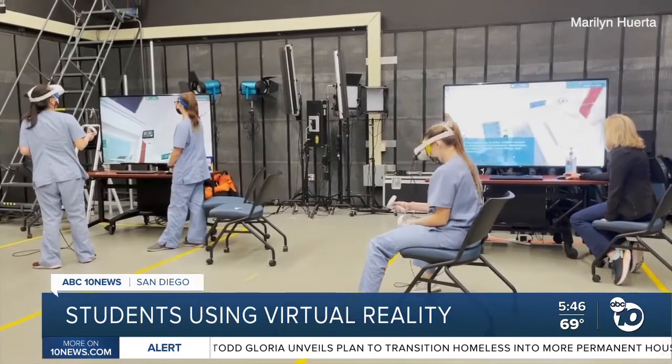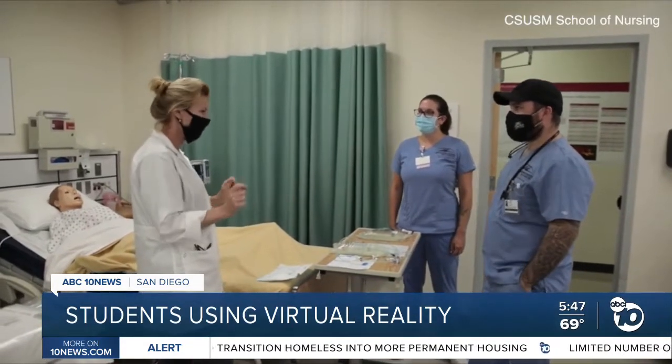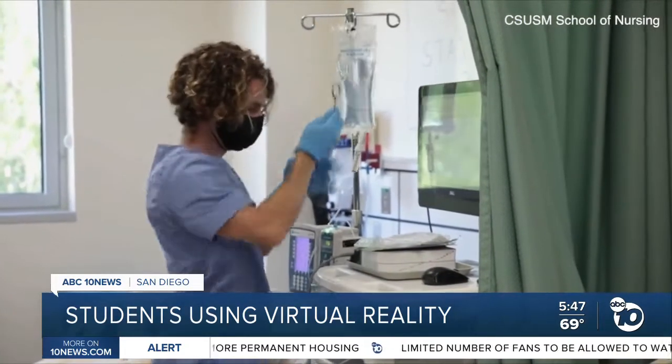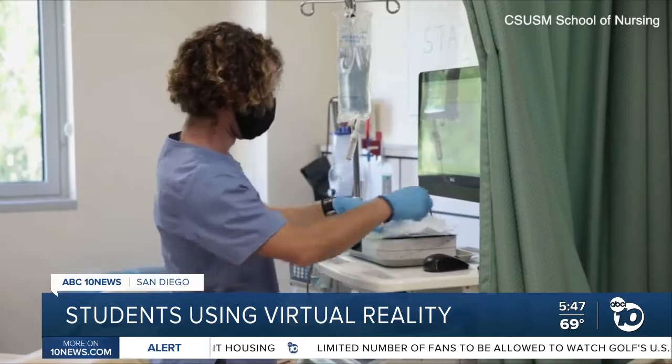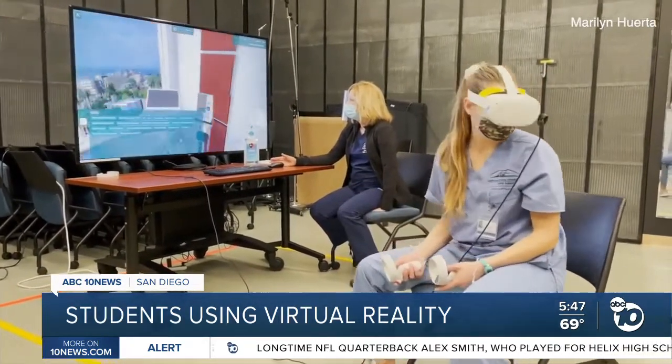When students aren't entering into the virtual realm, they're using mannequin simulations to finish their clinical hours. The department says it's unclear how long it will be until students can get back into hospitals. We entered this virtual arena more quickly than we would have, but if there's any good that has come out of this, it kind of forced our hand — and it's here to stay.